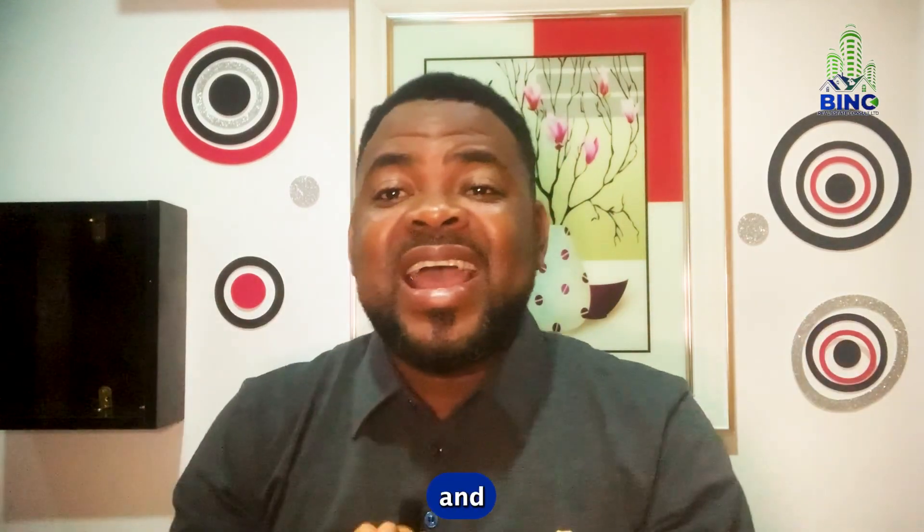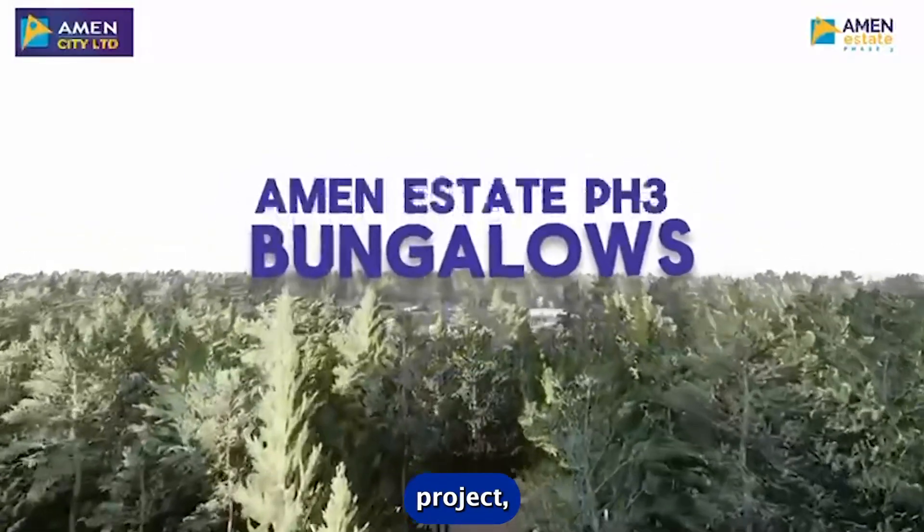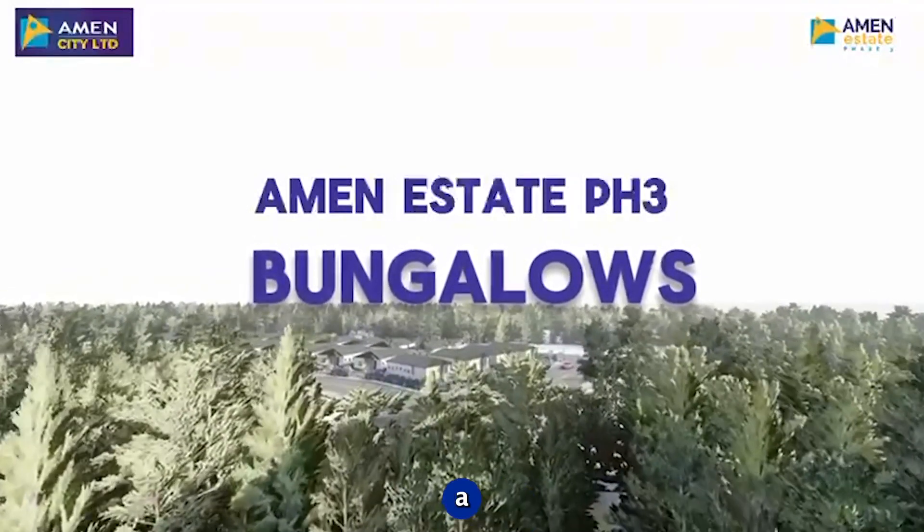Yes, it's the beginning of the year and the year is fully loaded with great opportunities. Amen City, the developers of Amen Estate Phase 1, Amen Estate Phase 2, Amen Estate Phase 3, and Tiara Estates, have just introduced a pre-launch project — a two-bedroom bungalow and three-bedroom bungalow inside Amen Estate Phase 3. So if you've been looking to acquire property along the Ibeju-Lekki axis, here is a great opportunity for you.